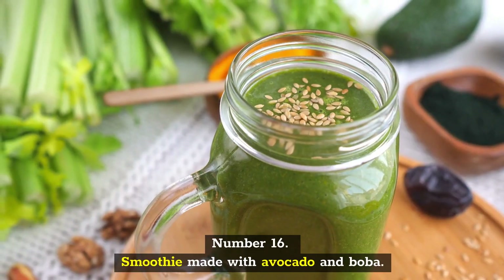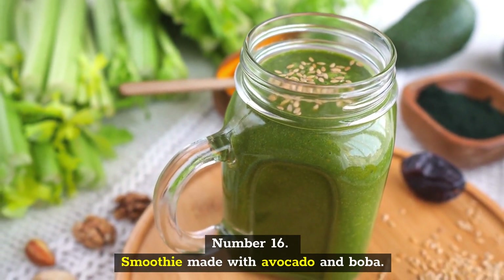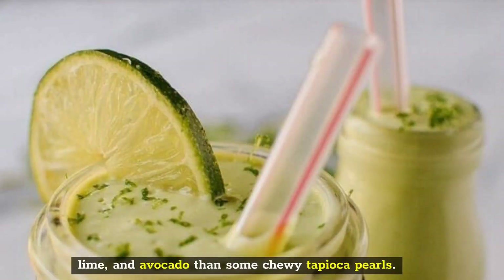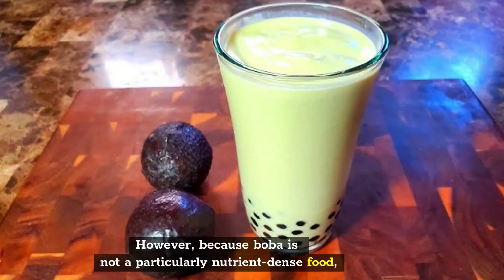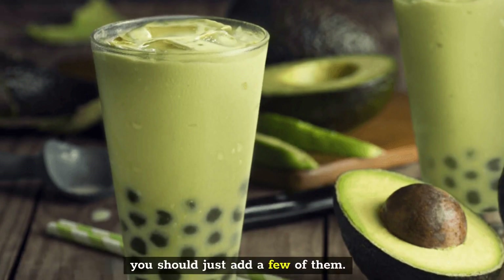Number 16: Smoothie Made with Avocado and Boba. There is nothing that goes better with a green smoothie made with basil, lime, and avocado than some chewy tapioca pearls. However, because boba is not a particularly nutrient-dense food, you should just add a few of them.